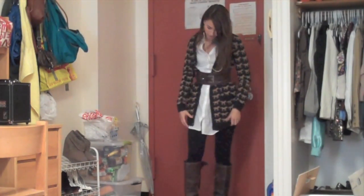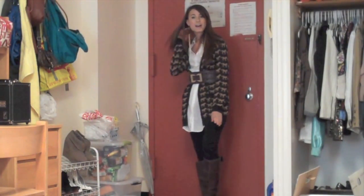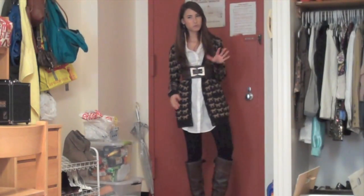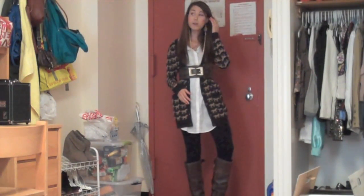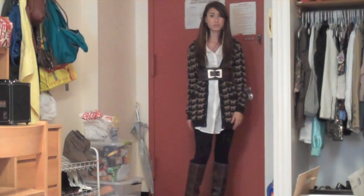And then I'm wearing these leggings, which are really warm. They're from American Apparel — they're like the winter ones. My classroom is freezing, which is the reason why, even though it's still sort of summer, I'm wearing a warm outfit, because they can't turn off the air conditioning, so it's really cold.